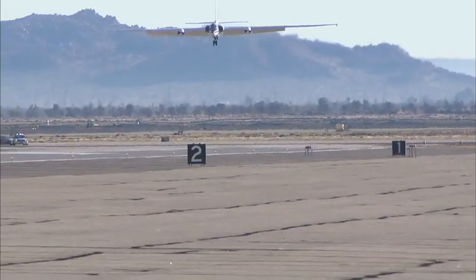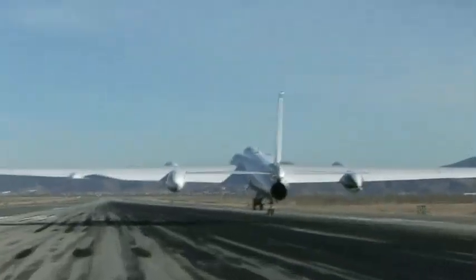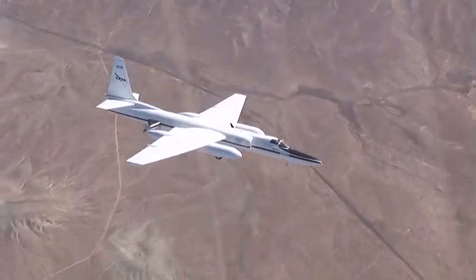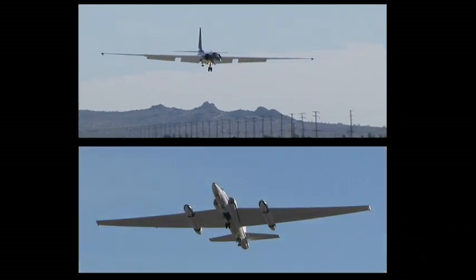Landing an ER-2, NASA's civilian version of the Air Force's high-altitude U-2 spy plane, can be tricky. Its wings give the aircraft glider-like qualities, making it sensitive to crosswinds. The ascent and descent rates are fast and steep.